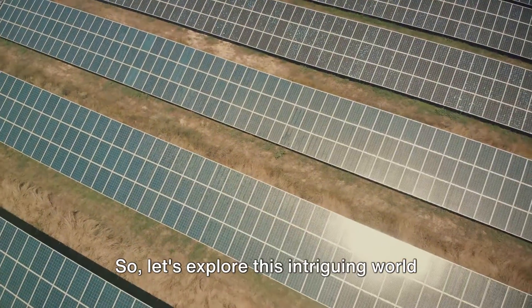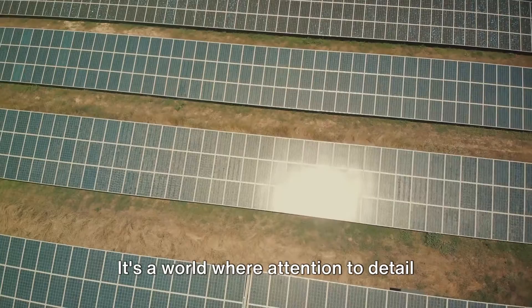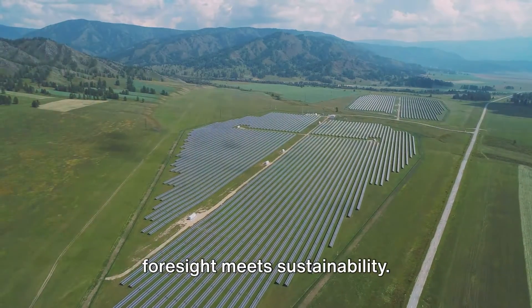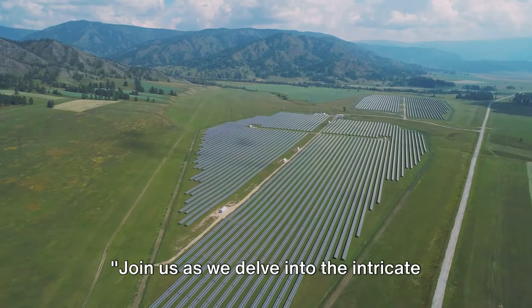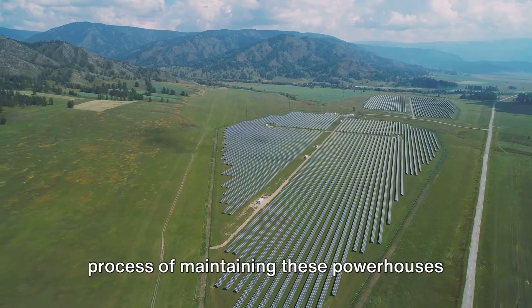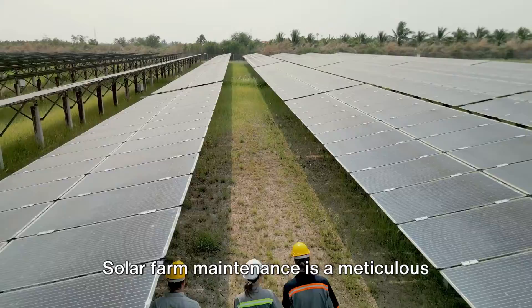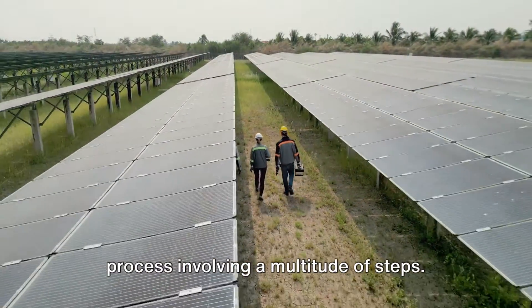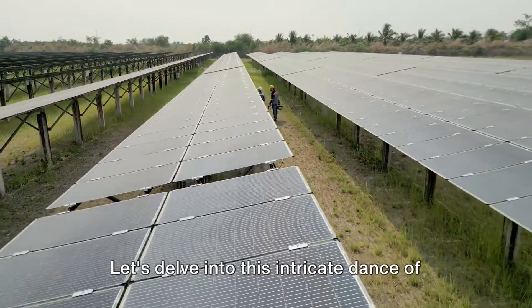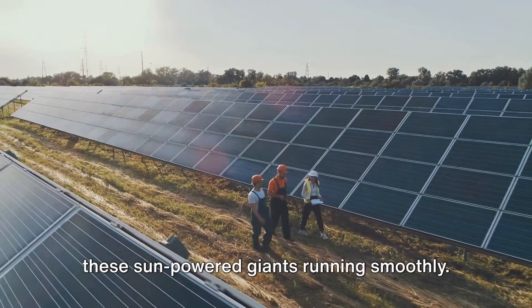So, let's explore this intriguing world of solar farm maintenance. It's a world where attention to detail meets cutting-edge technology, where foresight meets sustainability. Join us as we delve into the intricate process of maintaining these powerhouses of renewable energy. Solar farm maintenance is a meticulous process involving a multitude of steps — an intricate dance of preservation and optimization that keeps these sun-powered giants running smoothly.